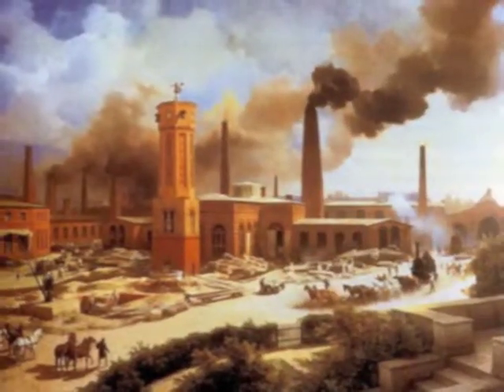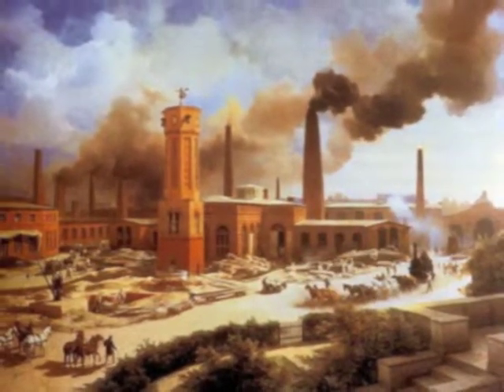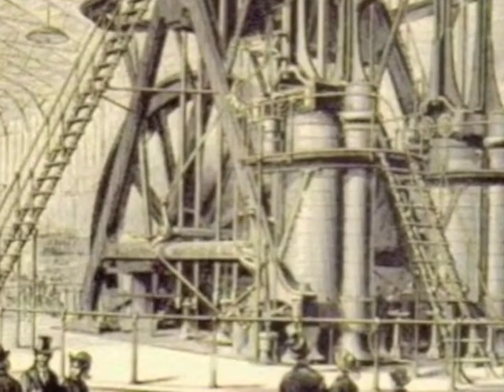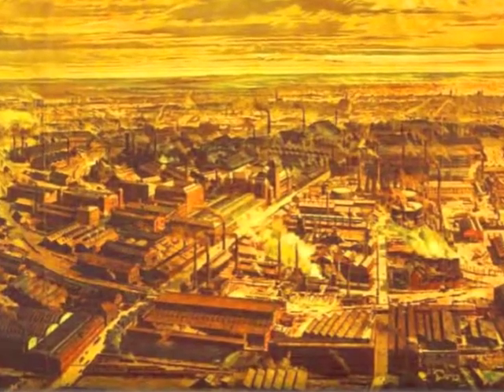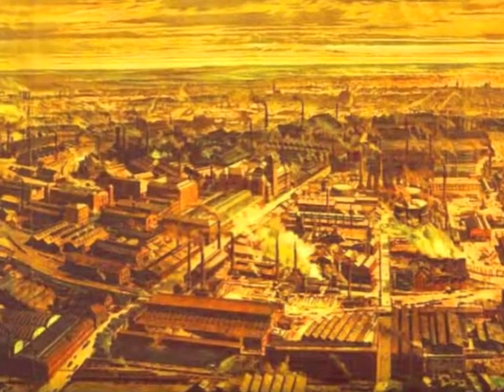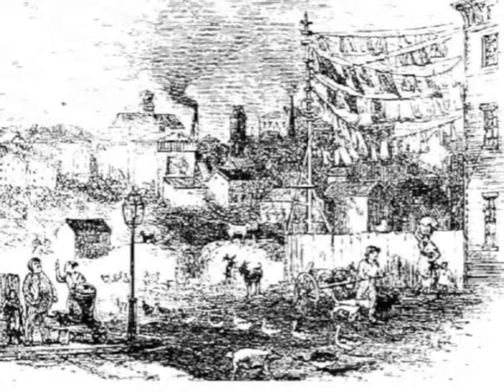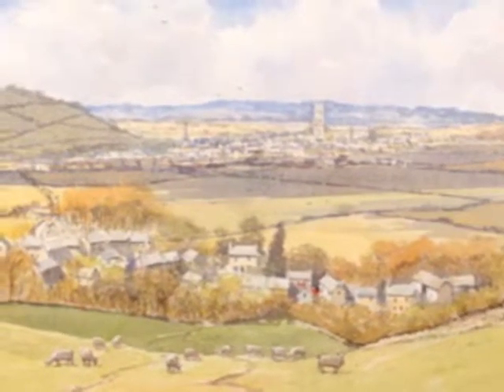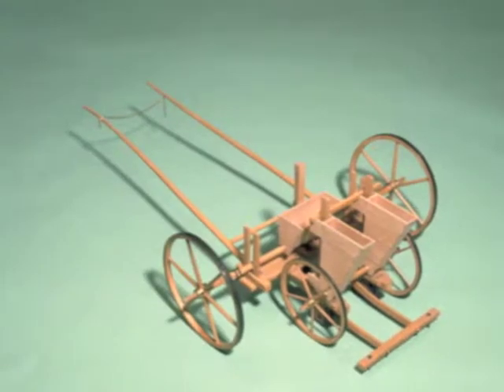During the 1800s, the Industrial Revolution spread throughout Britain. The use of steam-powered machines led to a massive increase in the number of factories. As the number of factories grew, people from the countryside began to move into the towns looking for better paid work. The wages of a farm worker were very low, and there were fewer jobs working on farms because of new inventions and the use of new machines such as the seed drill.